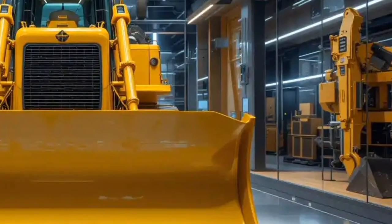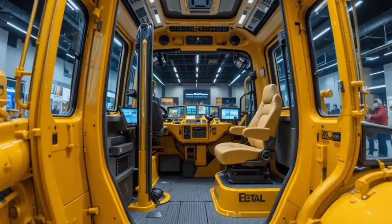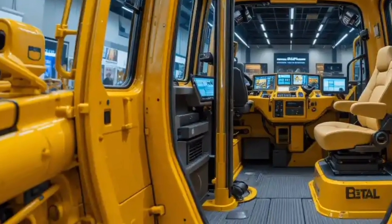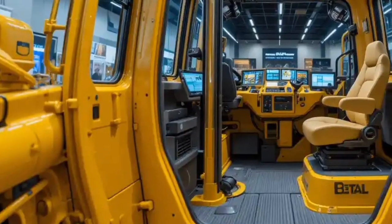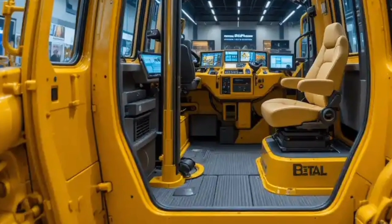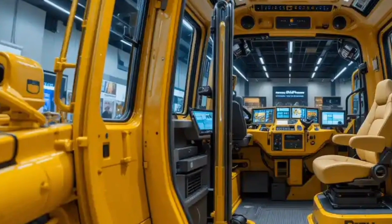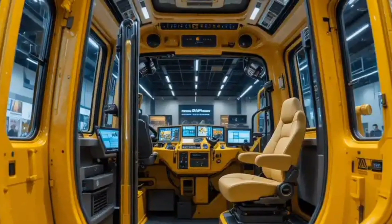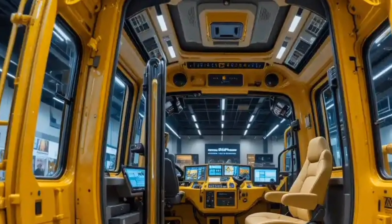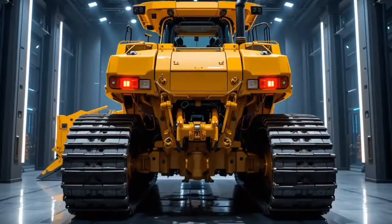Caterpillar has engineered this bulldozer to deliver not just raw power but intelligent power, balancing fuel economy with peak productivity. Operators can expect reduced downtime, higher load capacity, and the ability to complete more work in less time compared to previous generations. When it comes to safety features, the 2026 Cat D16 sets a new industry standard, equipped with multiple smart sensors, collision detection systems, and automated shut-off protocols that prioritize operator safety.